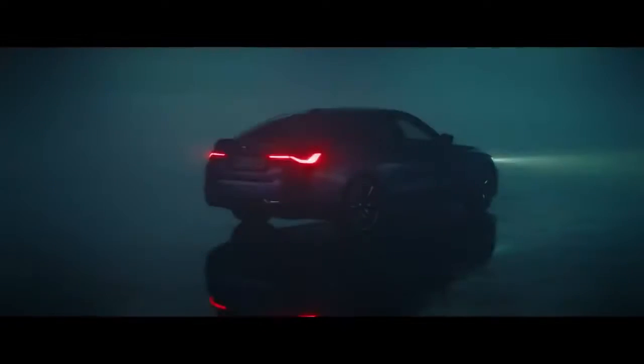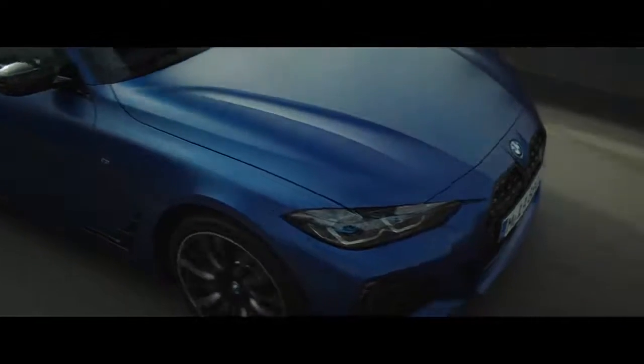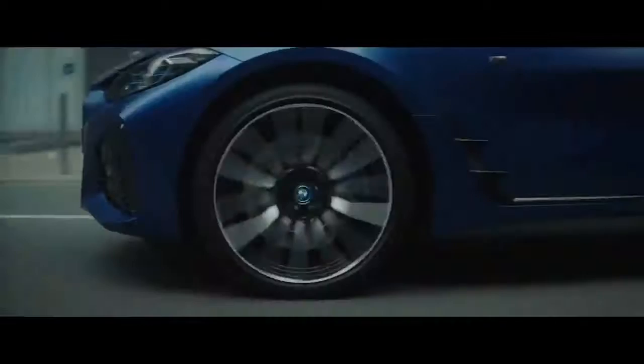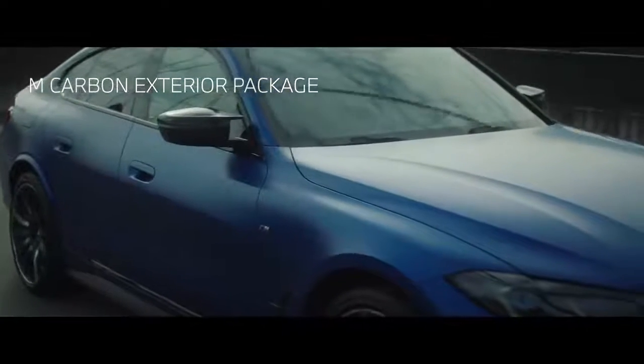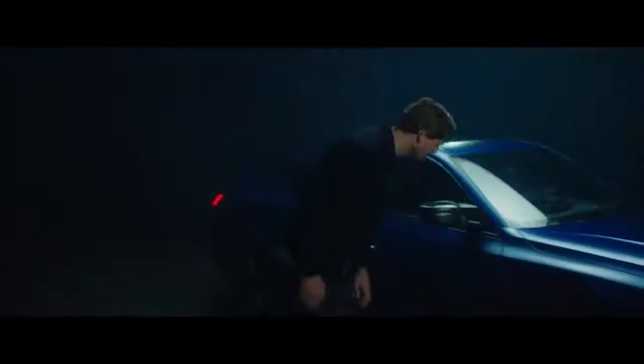This is an M from front to rear. And not only the special paint — Frozen Portimao Blue makes the i4 M50 iconic at first sight. But that's just one of more than 120 colors. There's also the optional M Carbon exterior package. Individualization is always good to make any M your M.